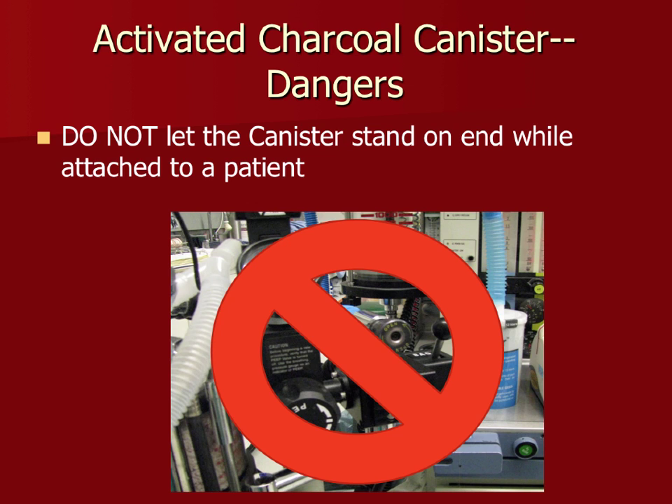Other sources of barotrauma: having the anesthesia machine roll over the passive scavenge hose, or someone standing on it while distracted by a procedure. Either scenario causes increased pressure buildup. Always be aware of where your scavenging hose is on the floor.